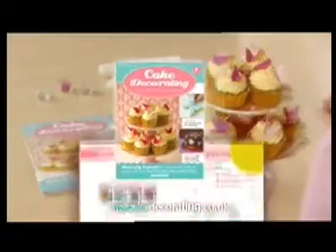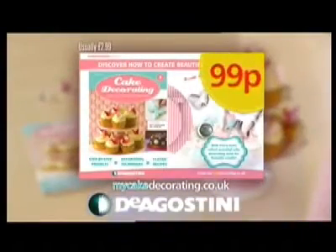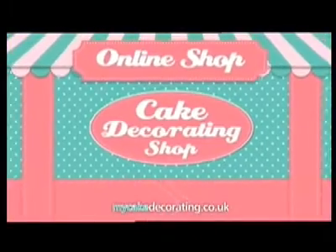Cake Decorating is out now. Issue 1 comes with a cupcake stand, butterfly cutters and glitter, all for just $99p. Plus, visit our brand new online shop.